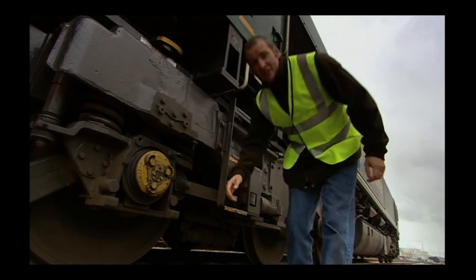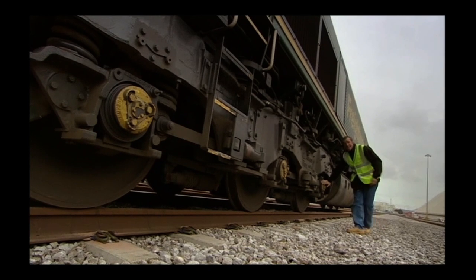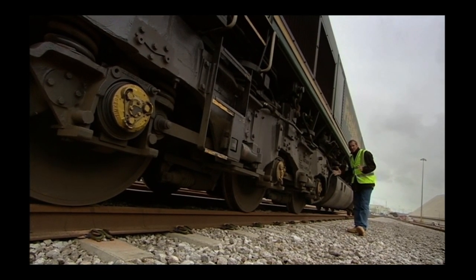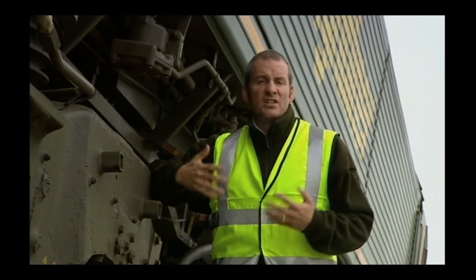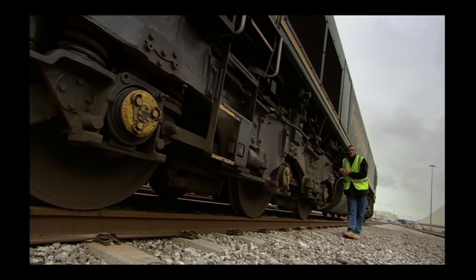All three axles — one, two, three — and the three at the other end, are powered. All six axles have their own individual traction motors. These motors are DC, direct current, and together they turn this loco into a 12-wheel drive brute.